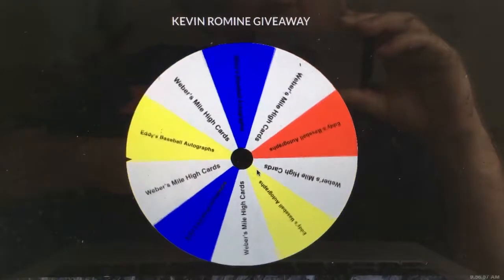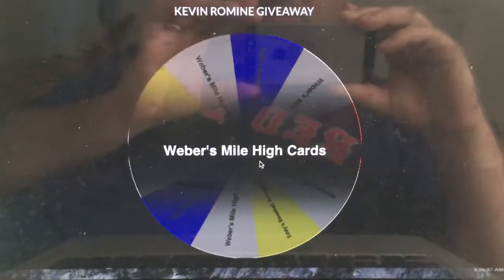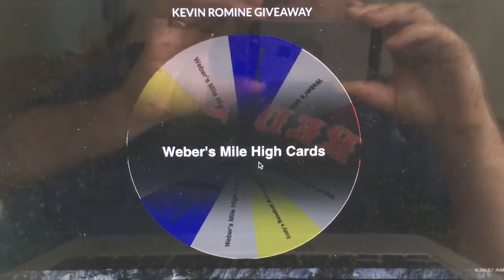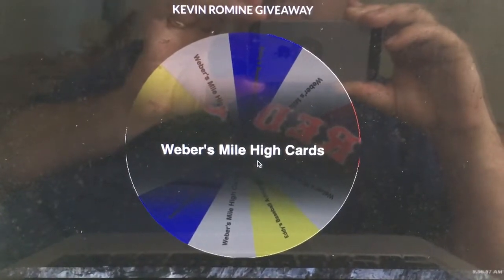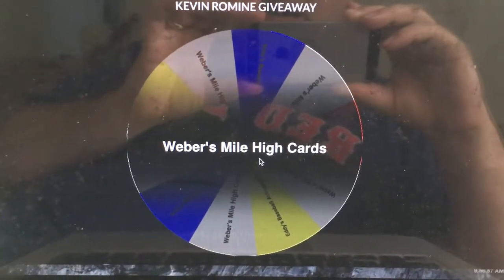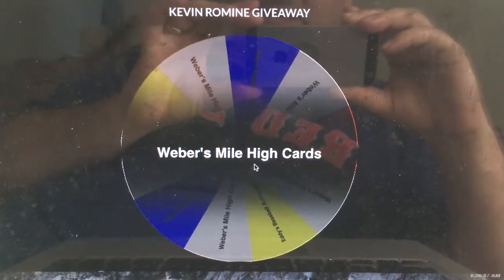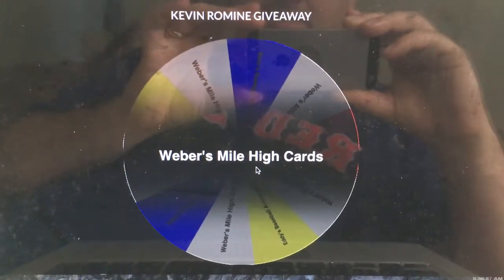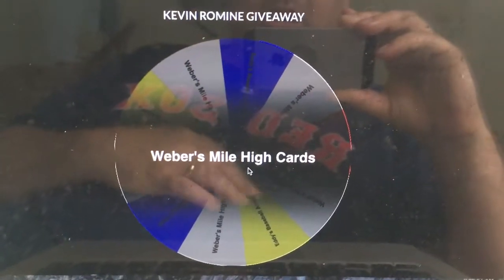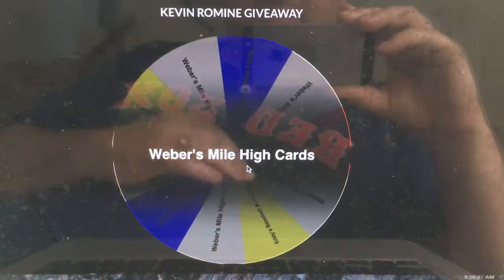And the winner will be Weber's Mile High Cards. If you can email me using the email address in the description — your address and name — I will get that out to you this week. For anybody else, I send away one TTM a week with some extra cards from my common box and we'll be giving them away as I get them back. So please keep tuning in. In a moment, I will be back with my weekly successes for TTM Tuesday.